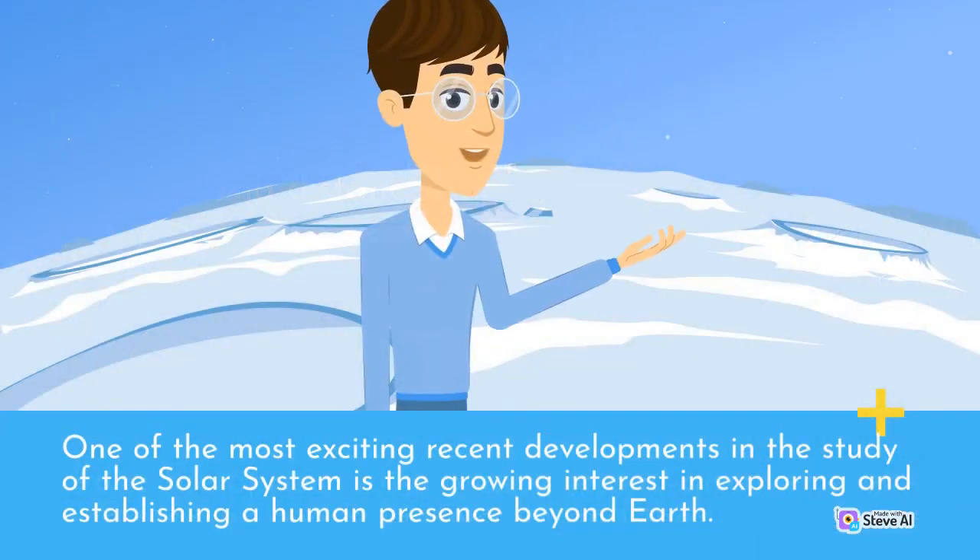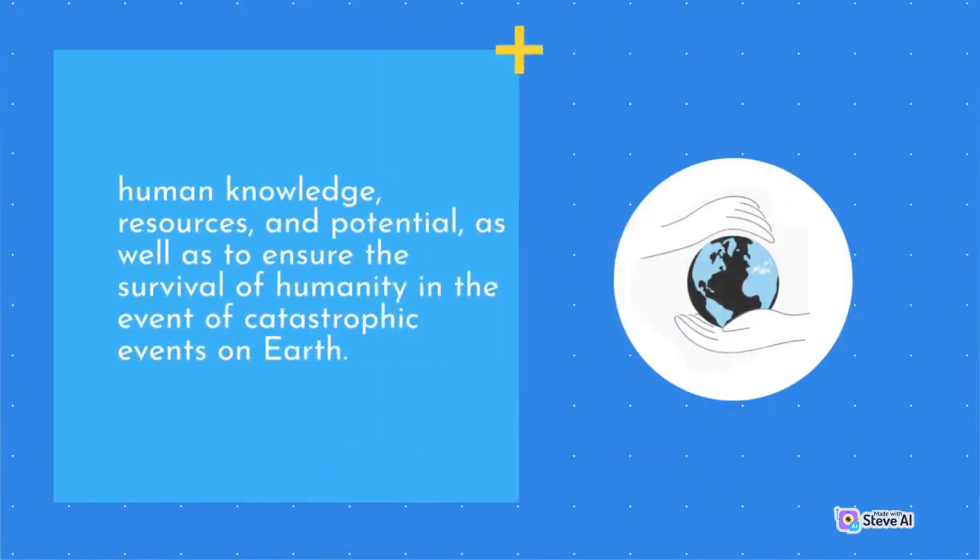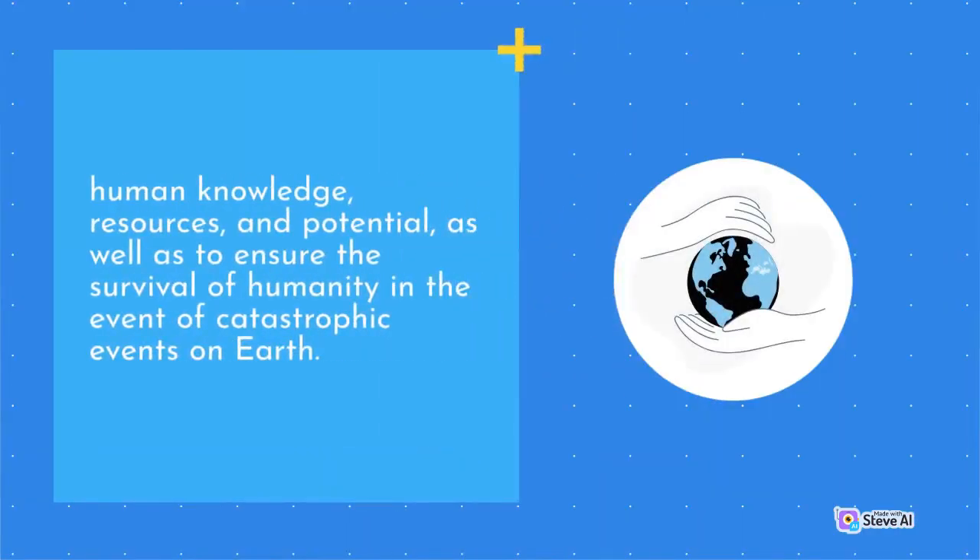One of the most exciting recent developments in the study of the solar system is the growing interest in exploring and establishing a human presence beyond Earth. This effort, known as space exploration or space colonization, is driven by a desire to expand human knowledge, resources, and potential, as well as to ensure the survival of humanity in the event of catastrophic events on Earth.